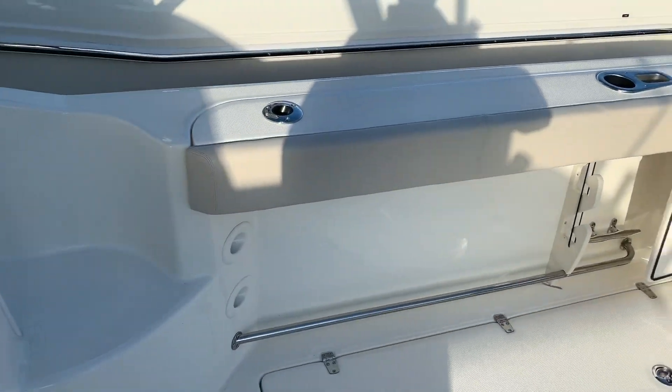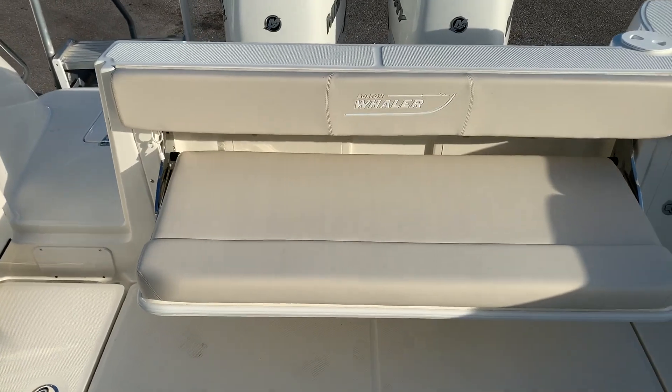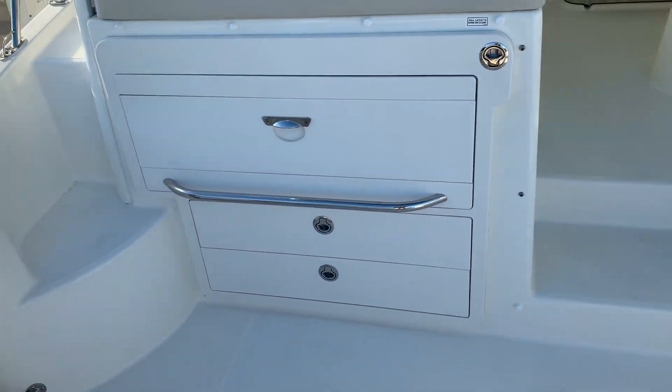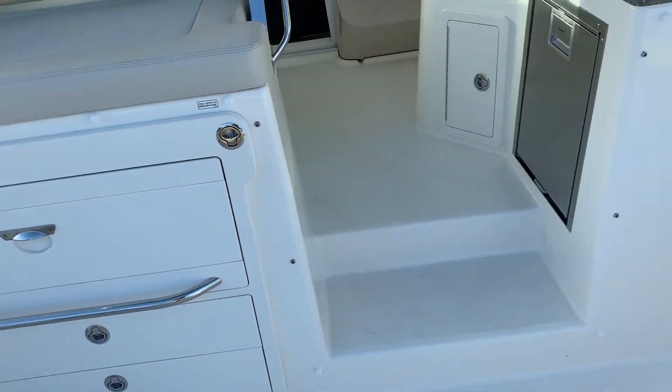There's a huge cockpit all the way around. The aft bench pulls up out of the way. There's a recirculating bait well. This one also has a built-in grill, which comes in pretty handy.